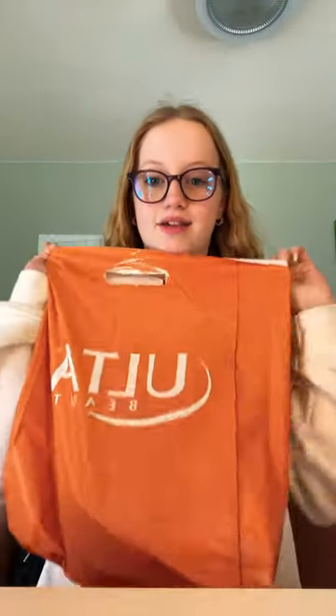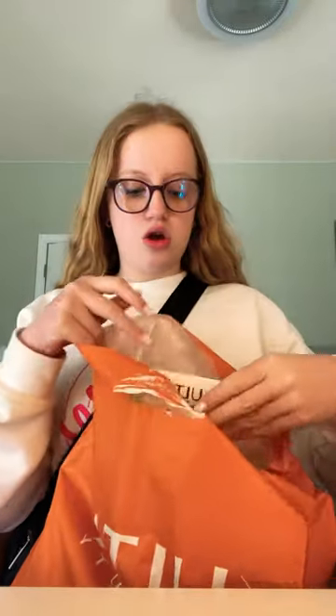This is part two of the Ulta haul. First part we did my mama's stuff, now this part is my stuff. First thing that I got was some clear hair ties for transition.